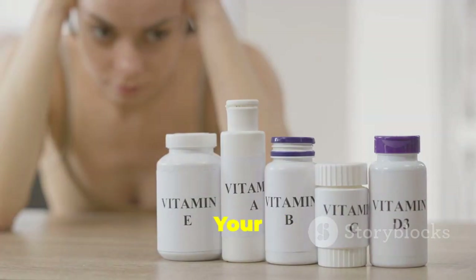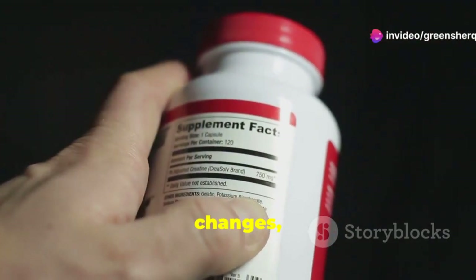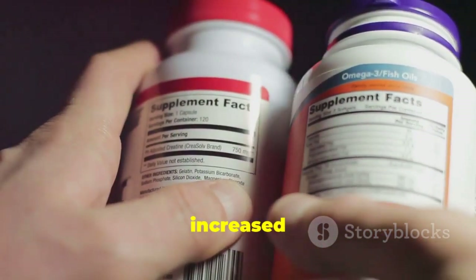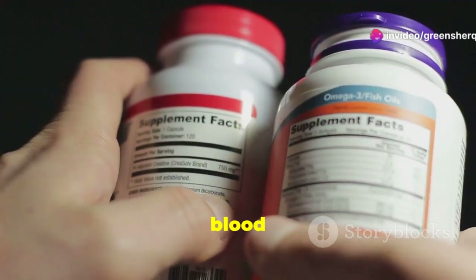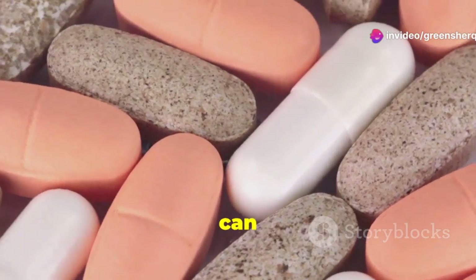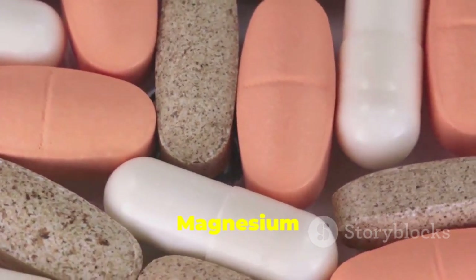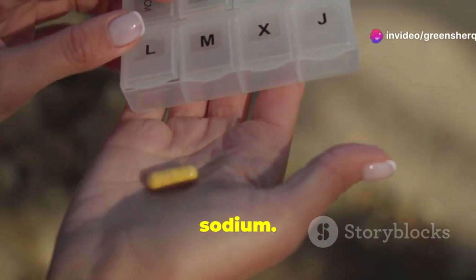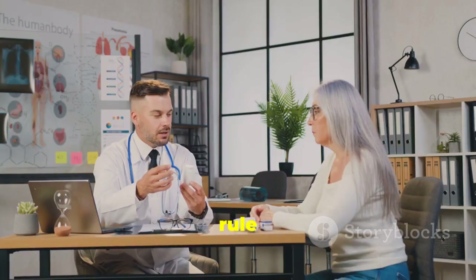In addition to lifestyle changes, certain supplements can support healthy blood pressure. Vitamin D deficiency is linked to an increased risk of hypertension, and supplementing with vitamin D can help correct this deficiency and support blood pressure regulation. Magnesium and potassium supplements can also be beneficial, especially if you're not getting enough of these minerals through your diet — magnesium supplements help relax blood vessels, while potassium supplements help balance out the negative effects of sodium. Before taking any new supplements, consult with your doctor to determine the appropriate dosage and rule out any potential interactions with medications or underlying health conditions.